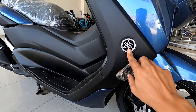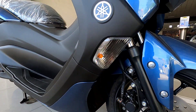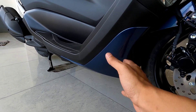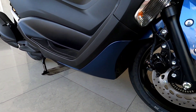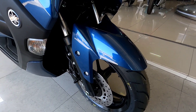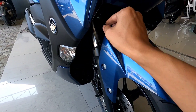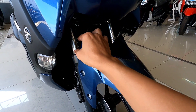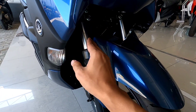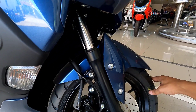Di bagian samping ada logo Yamaha, dan di bawahnya ada sein yang masih menggunakan bohlam, belum pakai LED. Warna hitamnya sampai ke bagian belakang, dan di bawahnya ada warna biru lagi, jadi kesannya makin manis. Warnanya juga glossy. Untuk di bagian sparkboard juga menggunakan warna biru glossy. Model sparkboardnya di tengahnya ngelekuk dan agak ngelancip, yang tentunya bukan lancip sembarang — jadi ketika dilihat dari depan lumayan melindungi ketika ada cipratan agar suspensi depannya tetap aman.